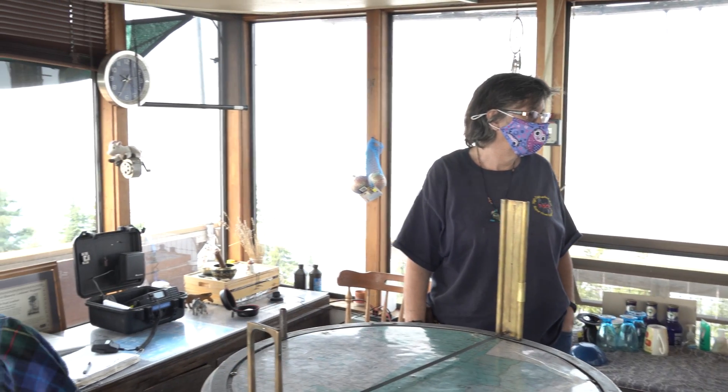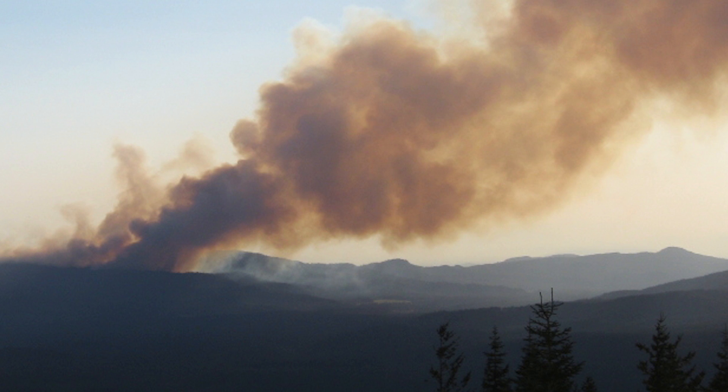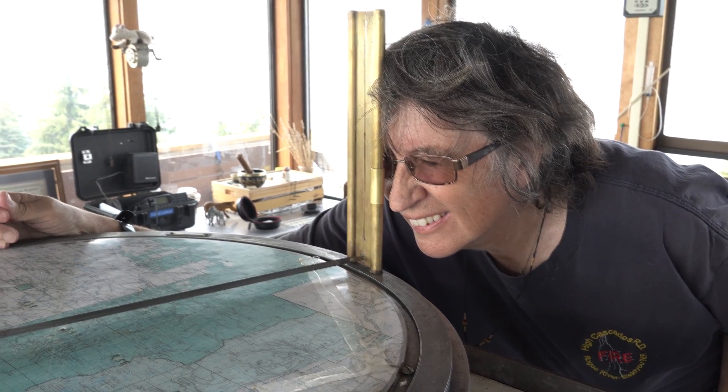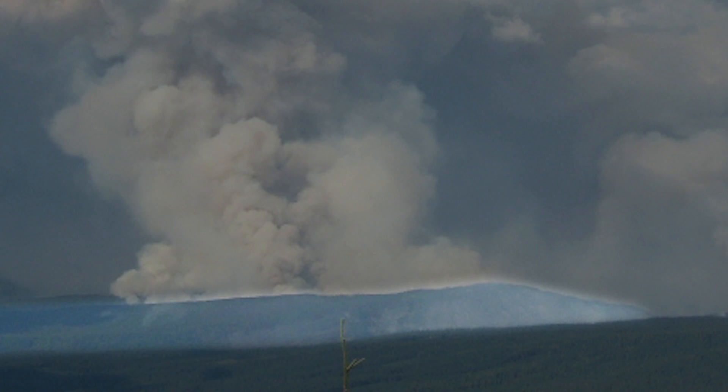Brenda started at Rustler Peak in 1992. She brought her daughter when she was five weeks old, and a day-trip article in the Mail Tribune resulted in 81 visitors one day — all reportedly coming to see the baby. Inside the glass-encased tower, you become so attuned to the landscape that something different stands out even outside of specific scans. When she spots a smoke, she gets an azimuth reading from the fire finder first, then works with landmarks to narrow it down.